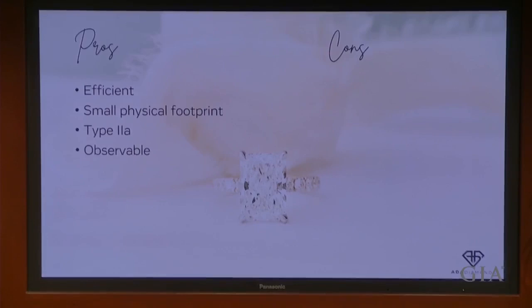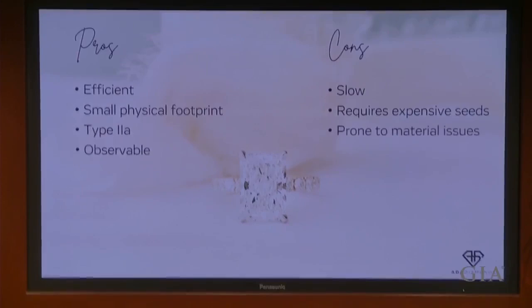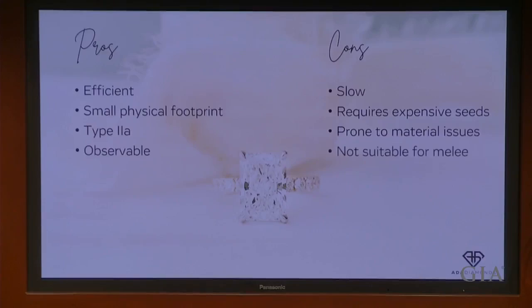CVD is also an observable process — through a window you can watch CVD diamonds being grown; if there's an issue, you can stop the process, fix the issue, and restart. The drawbacks of CVD are that it's slow, requires expensive seeds typically from third parties, and is more prone to material issues like strain and blurriness in the crystal. It's also not suitable for melee — the small accent diamonds used in jewelry, which in lab-grown is almost entirely HPHT-grown DEF color and high clarity. If you pair bright white colorless accent diamonds with a much warmer color CVD diamond, sometimes the color difference between those two can be noticeable.